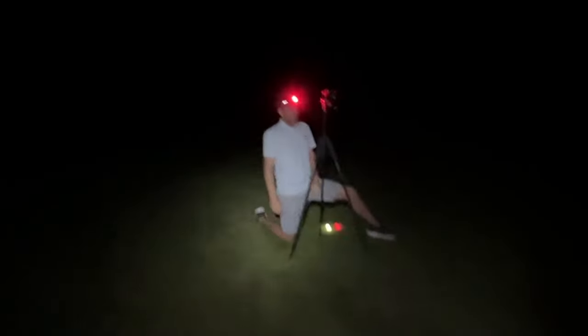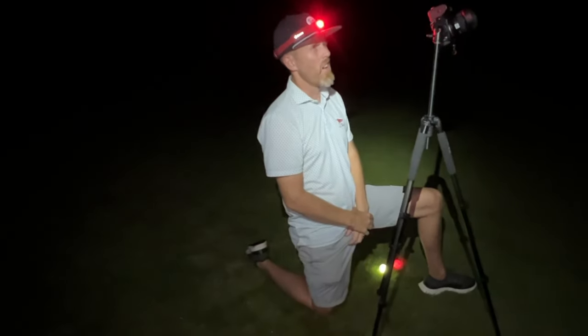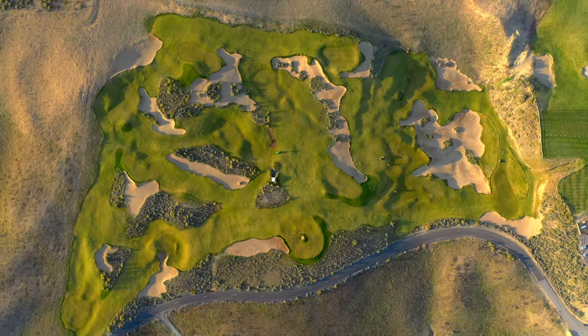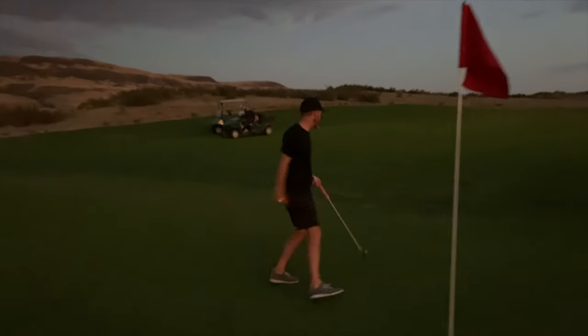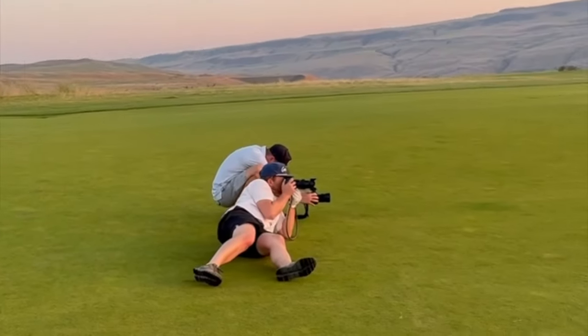All right, Marshall, we need to know what's going on here. Hole two, signature hole at Gamble. We're going to do a long, probably 20 second exposure. Oh gosh, keep your head down. Okay, we're surrounded. Oh gosh, it's coming this way. This is out of control.